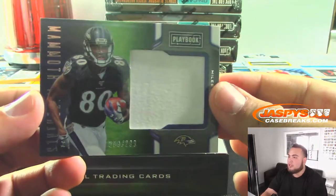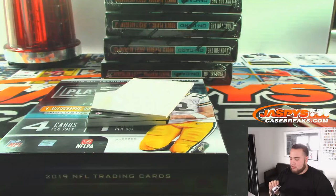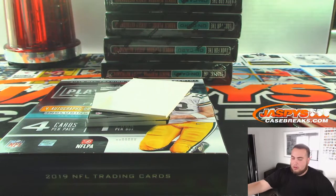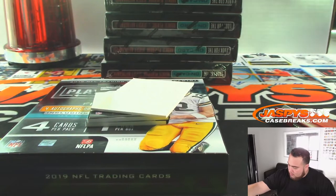Got a jumbo patch for the Ravens — 299. Miles Boykin. Chris with the Ravens keeps on falling.